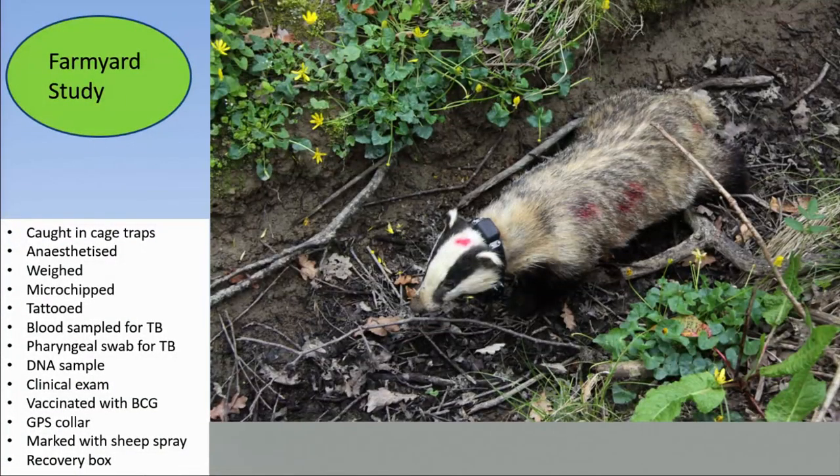The badgers are caught in cage traps, anesthetised, weighed, microchipped, tattooed, blood sampled for TB, pharyngeal swab for TB. We take DNA, we give them a clinical exam. They're vaccinated with BCG. They get a GPS collar if they're large enough, if their head-to-neck ratio is suitable. Once captured, we mark them with sheep spray so they're easily identified as recaptures, and then they're placed in a recovery box to wake up from their anaesthetic in peace.